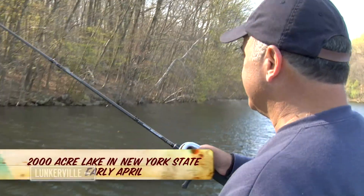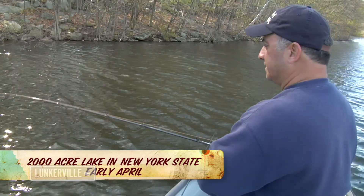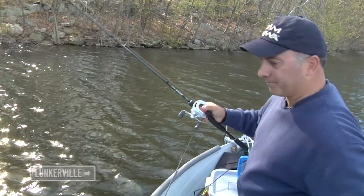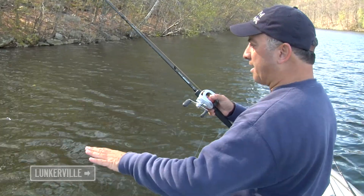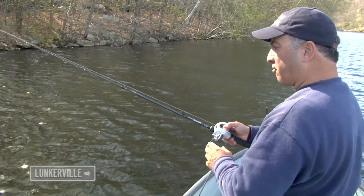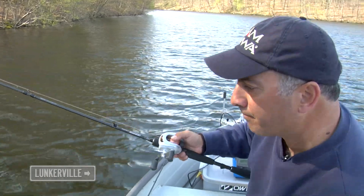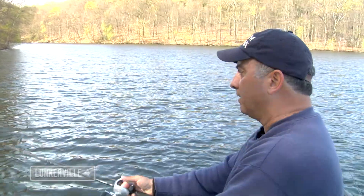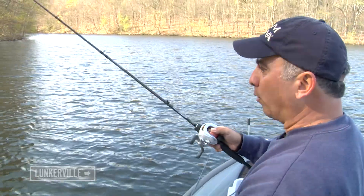As you can see now, the wind picked up and it makes it very difficult to get feedback from the jig. Typically when that happens, I'll go up in size a little bit just to maintain better bottom contact and feel — especially since these fish have been biting extremely lightly today. A lot of what I call pressure hits; there hasn't been any definitive thunks, which makes it that much more difficult when the wind picks up.